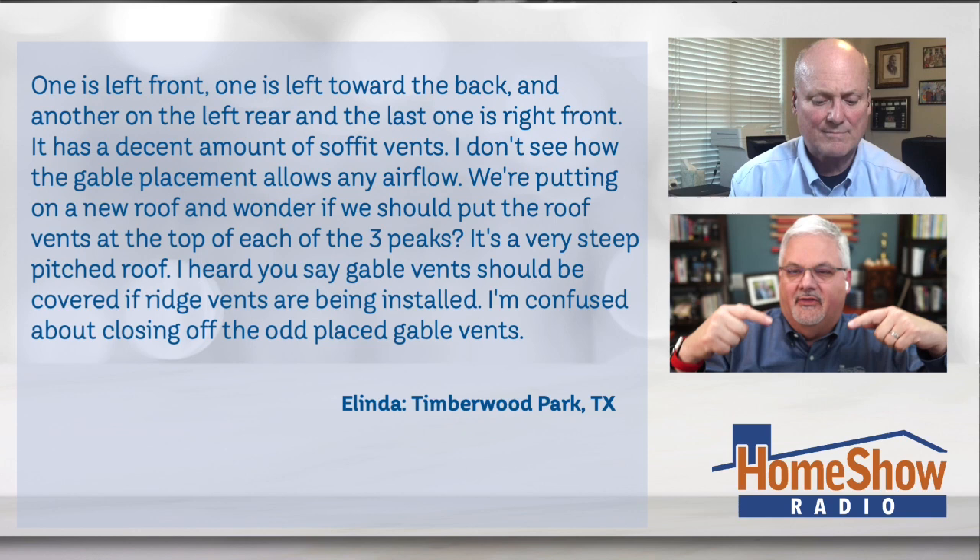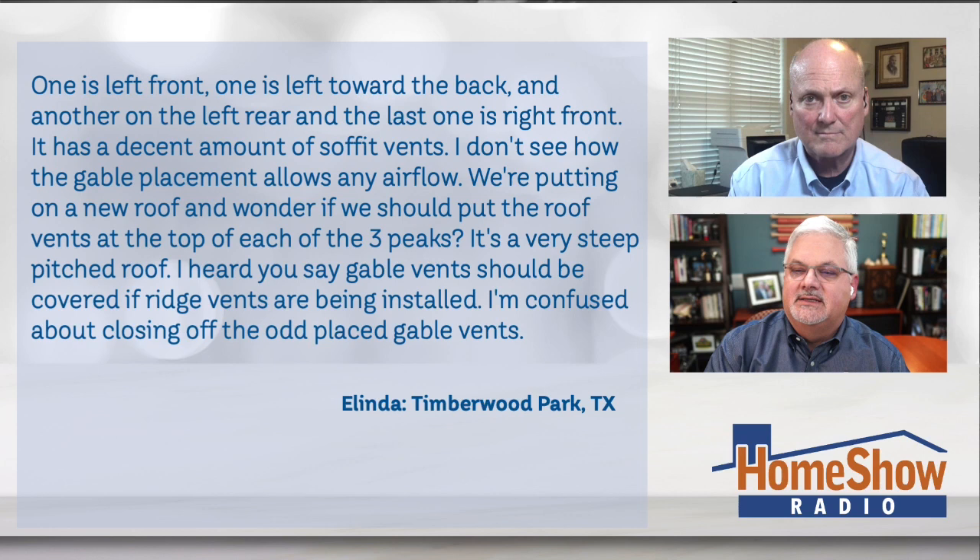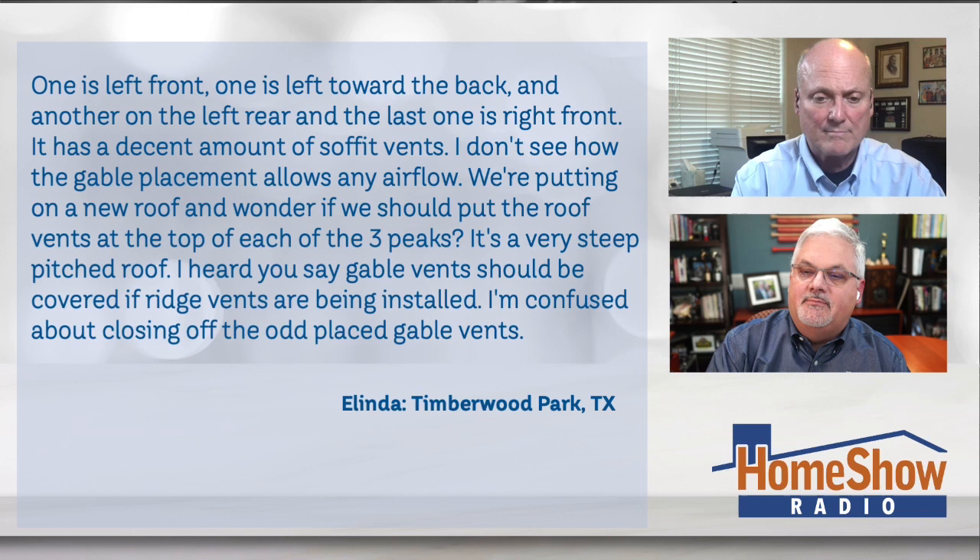She said there's a peak ceiling with a beam right down the middle, and it has a decent amount of soffit vents. She doesn't see how the placement of the gables allows any airflow through the house. They're putting on a new roof, and she was wondering if they should put roof vents on top of each of the three peaks — she's talking about ridge vents. It's a very steep pitched roof, and she's heard that gable vents should be covered if ridge vents are being installed. She's confused about closing off the oddly placed gable vents.